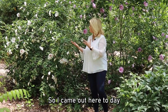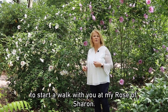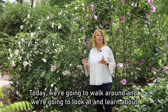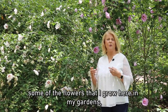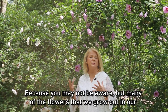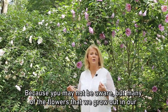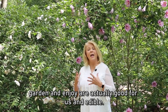I came out here today to start a walk with you at my Rosa Sharon. Today we're going to walk around and look at and learn about some of the flowers that I grow here in my gardens that I also bring into my kitchen and use in my food, because you may not be aware, but many of the flowers that we grow out in our garden and enjoy are actually good for us and edible.